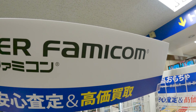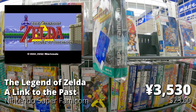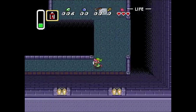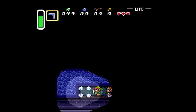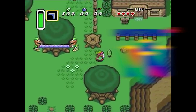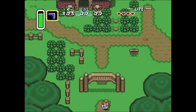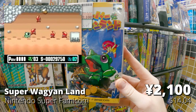Moving over to the Super Famicom section — a massive collection starting with The Legend of Zelda: A Link to the Past. When I do these videos I try to focus on obscure games you don't really find in the west, but it's also good to go back to the classics. I'm playing Breath of the Wild right now and it's really fun to see where all of this stuff came from. It's just Zelda — so, so good.